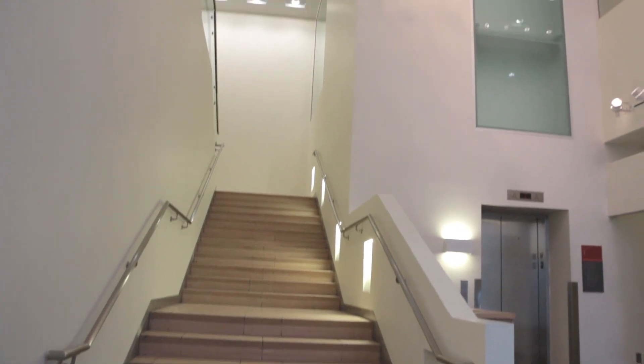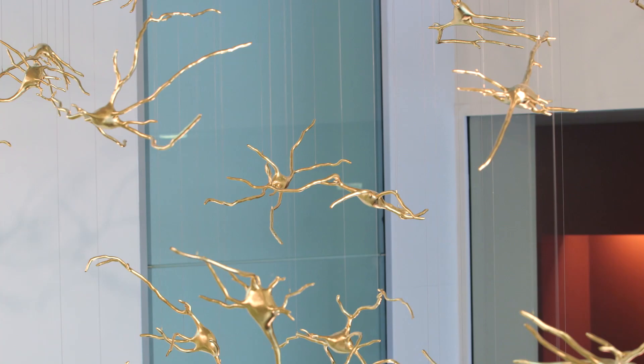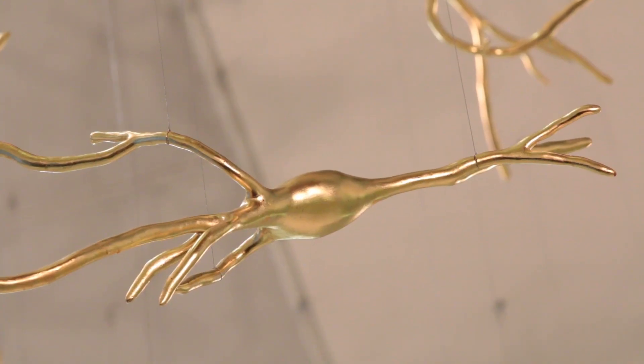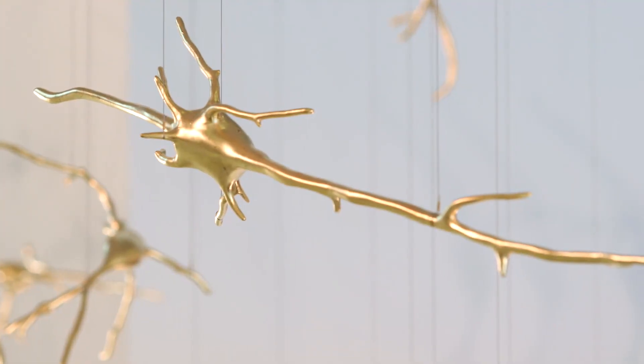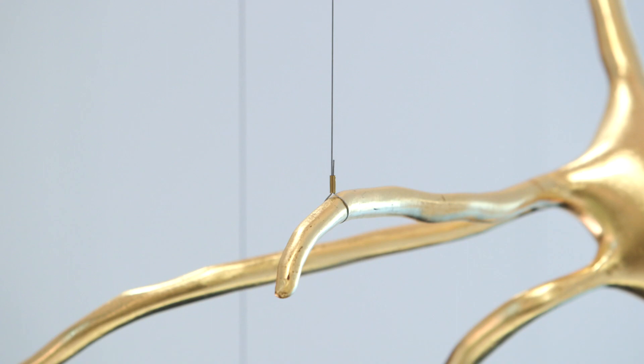What's behind me is what we ended up with — 100 gold leaf unique sculptures of neurons. They're made out of a matrix of stainless steel and bronze, and they range in size from over 3 feet long to about 12 inches tip to tip, and suspended very precisely.